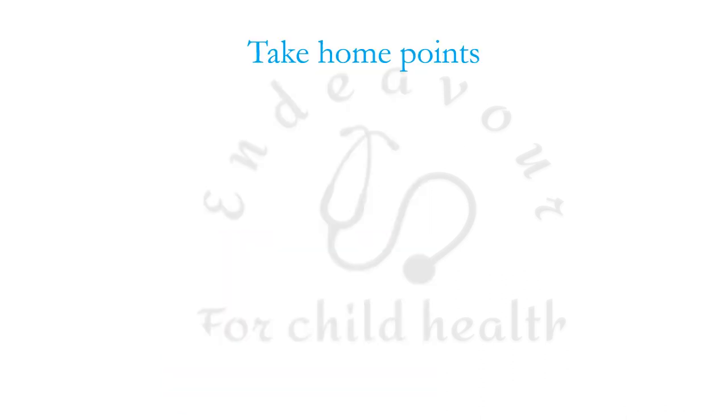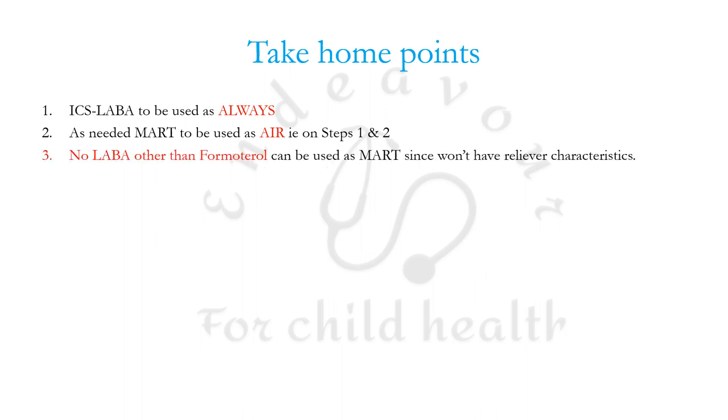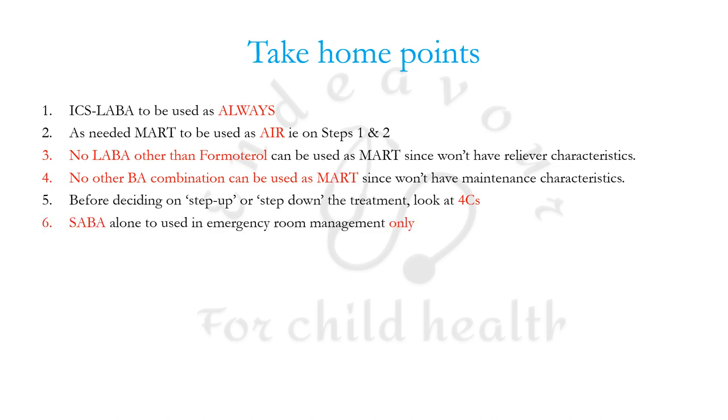Key take-home points from GINA 2023: Inhaled corticosteroid-LABA combination must always be used. As-needed maintenance and reliever therapy is to be used as anti-inflammatory reliever on an SOS basis in steps 1 and 2. No LABA other than formoterol can be used in MART, as formoterol is the only LABA with reliever characteristics due to its rapid 2 to 3 minute onset. No other beta agonist such as salbutamol can be used in MART as it lacks maintenance characteristics. Before stepping up or down, confirm the four C's.